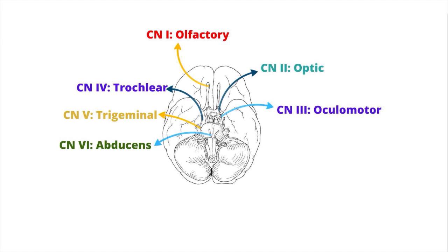Cranial nerve 7 is the facial nerve, originating from the pons at the cerebellopontine angle. It provides innervation to muscles for facial expression and transmits taste signals from the anterior two-thirds of the tongue, as well as providing stimulation for several glands including the lacrimal glands. In terms of motor innervation, the facial nerve innervates the stylohyoid, digastric, and stapedius muscles.